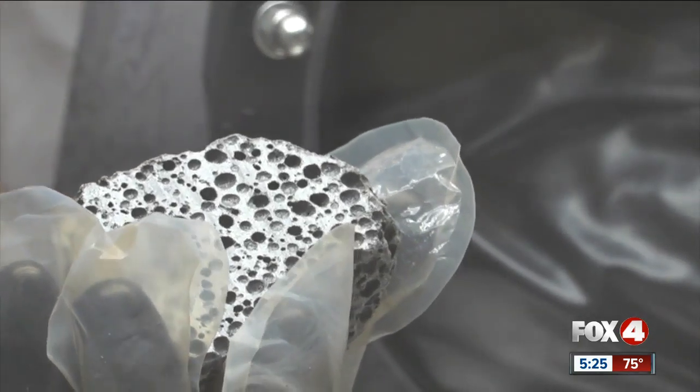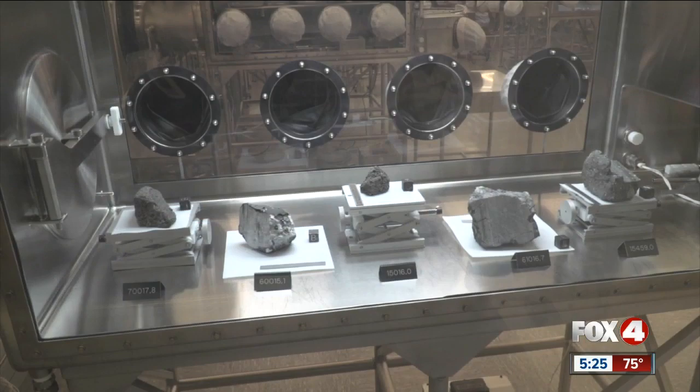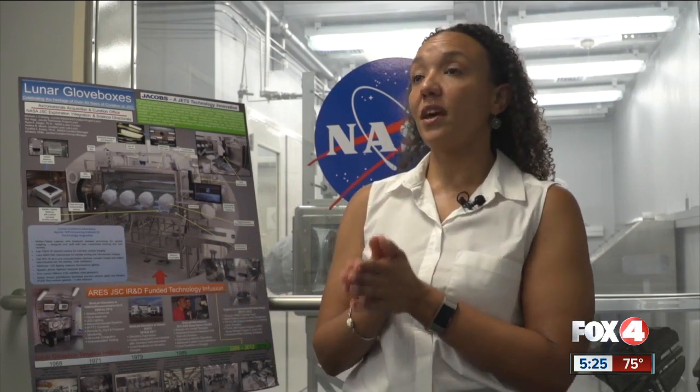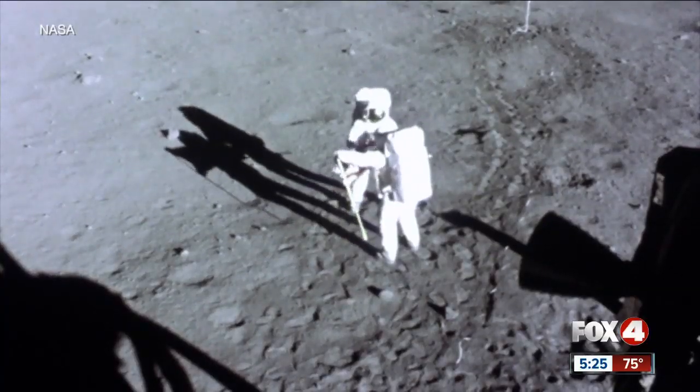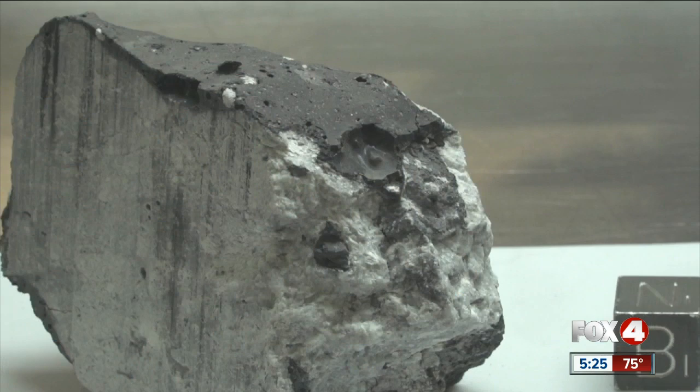When studying these samples, scientists take all the precautions — from bunny suits, temperature-controlled rooms, even triple bagging each rock for storing. We try really hard to preserve the rocks so that the science we learn from them can be trusted. It's not every day we go to the moon, so these scientists get stingy and only take a crack at understanding them sparingly.